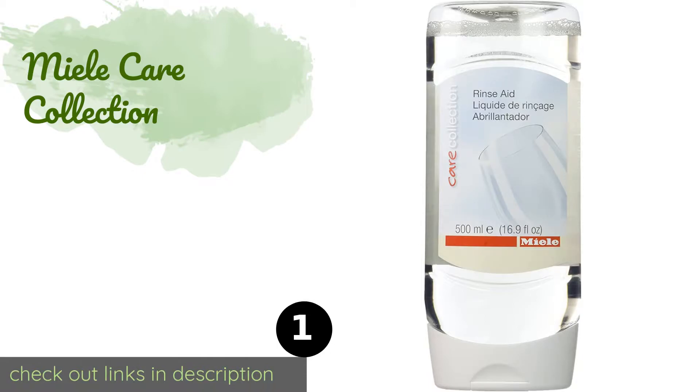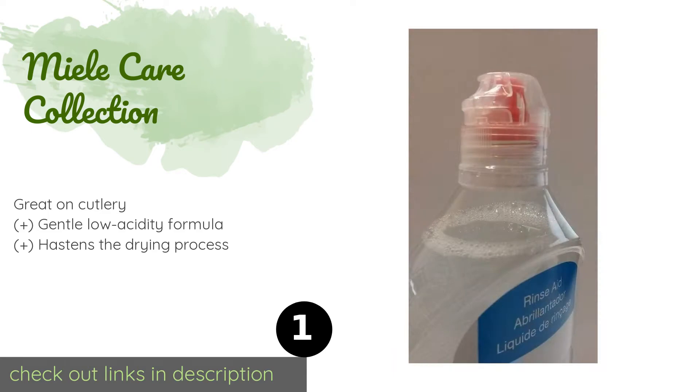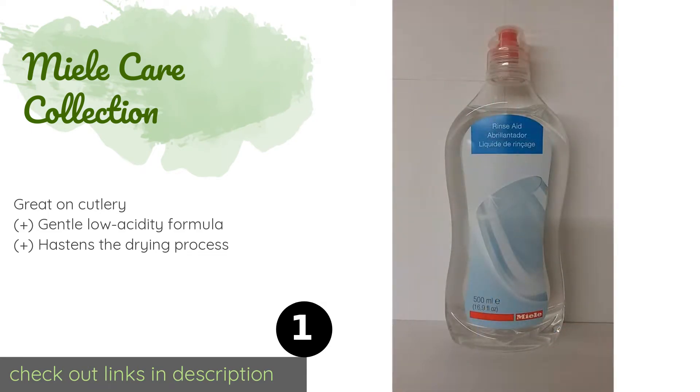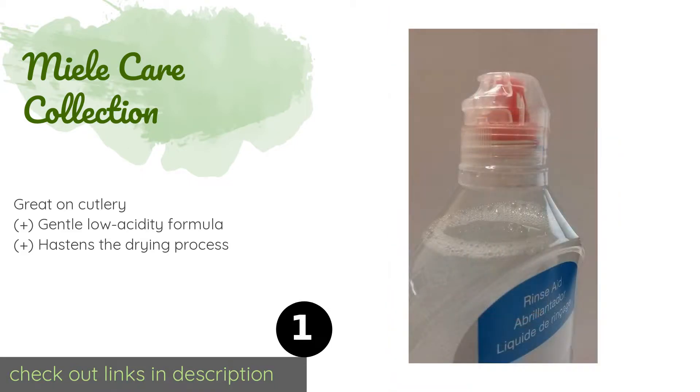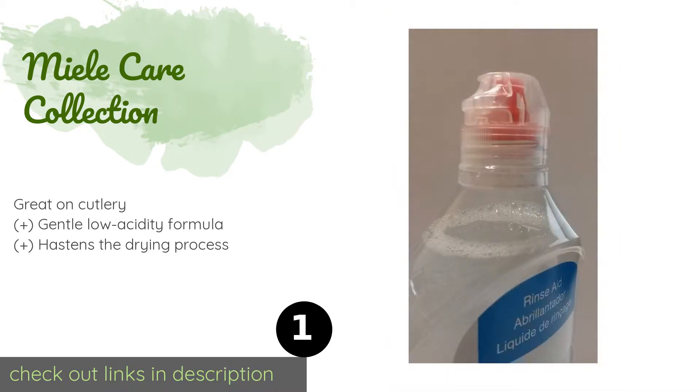The number one is Miele Care Collection. Miele Care Collection not only acts as an exceptional washing assistant for any make of machine, but also comes in a user-friendly transparent bottle that's outfitted with an easy pour spout that minimizes dribbling, so none of it goes to waste. This product is available on Amazon for $11.